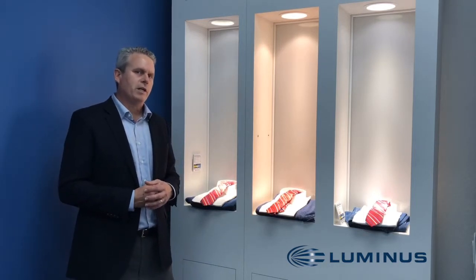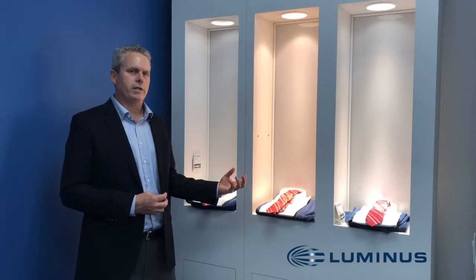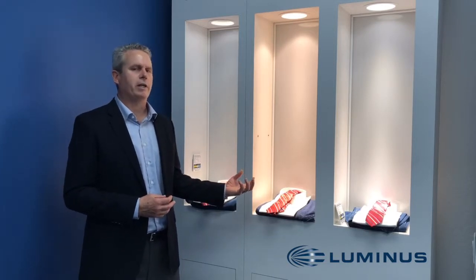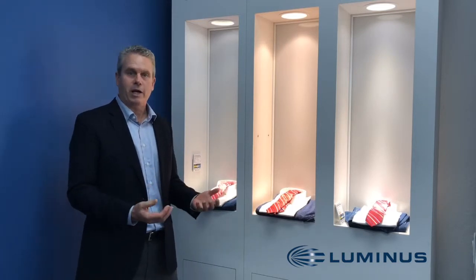But to really get the same punch that you would get from a 70-watt ceramic metal halide in the same form factor using LED has been a challenge — up until now.